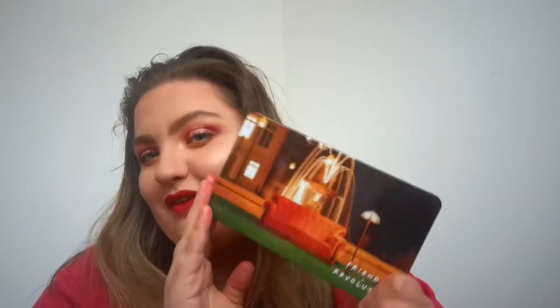If you're wondering about this eye look, I did a look with the I'll Be There For You palette from Friends. If you want to see that, it'll be live on Wednesday. Don't forget to subscribe for that and come back on Wednesday at 6pm — that's when I upload, every Wednesday, Thursday and Saturday at 6pm UK time.